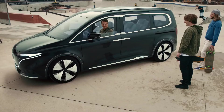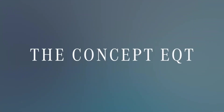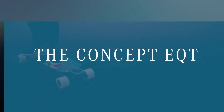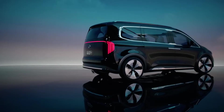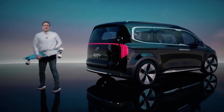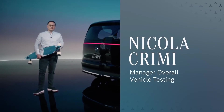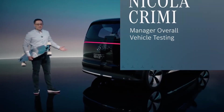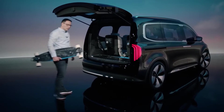Thank you for joining us. How cool is that? Anyone who ever skateboarded wants to be as cool as Tony. And as we have seen, he also has good taste in cars. Of course, it's really handy to be able to charge your electric longboard in the boot.